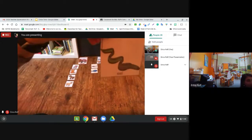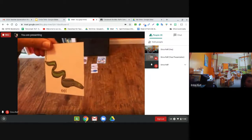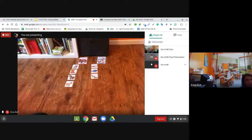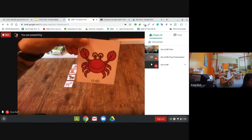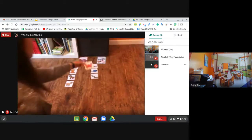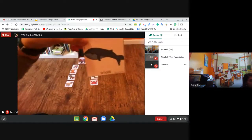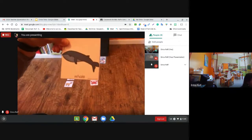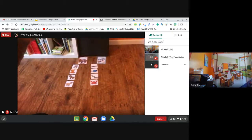What about an eel? Very good. The eel would live in the ocean. And what about this crab? Have you ever seen a crab in the ocean? I have. And then we have a whale. Have you seen a whale at a farm? No. Have you seen a whale in the ocean? Yes.